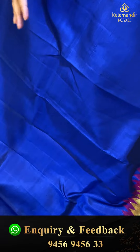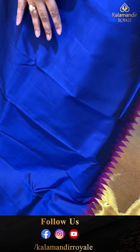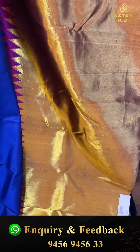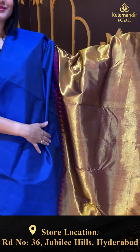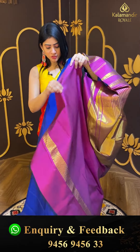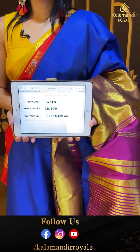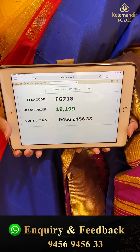It is a royal blue color saree — a unique pattern. Plain on the body with cross design and self temples throughout. Coming to pallu — it is a khadi pallu. The blouse has contrast plain design. Pricing details: item code FG718 and offer price ₹19,199.